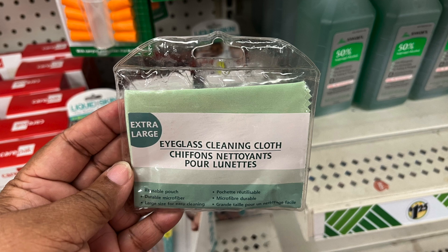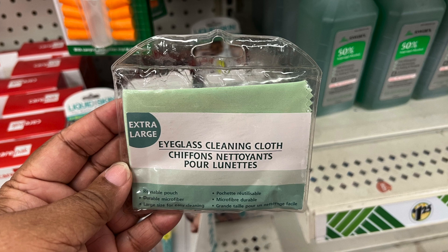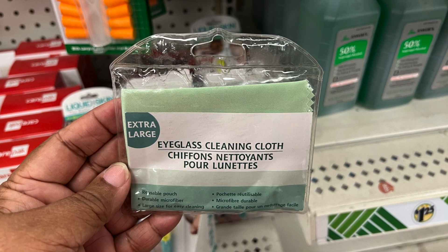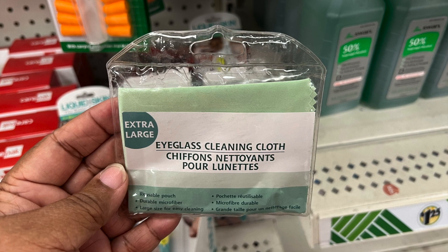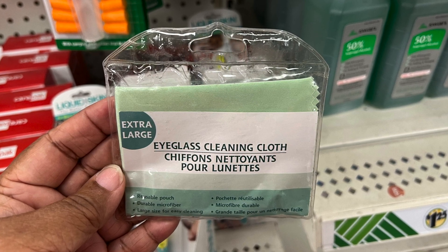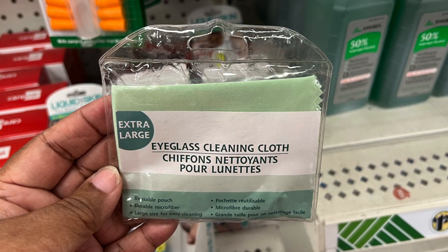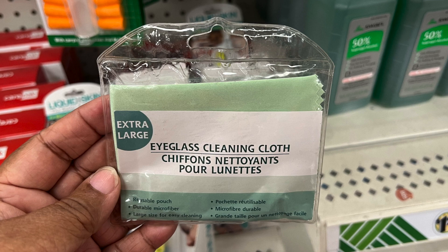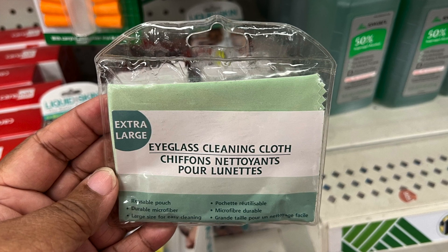This is an extra large eyeglasses cleaning cloth. Most of the time you have the small ones, so this one is supposed to be extra large. You can carry it in your purse or at home. Anyone that wears glasses probably has several of these all around the house and in their car, so this is an inexpensive way to have an extra large one.